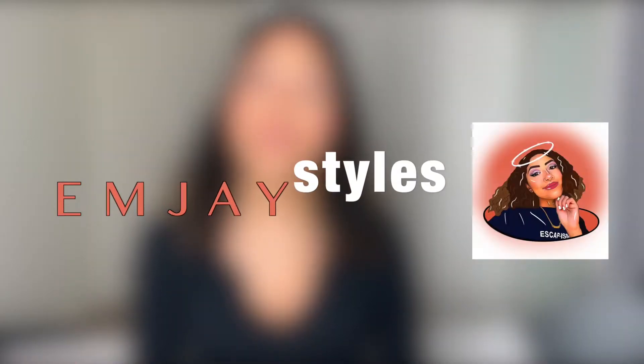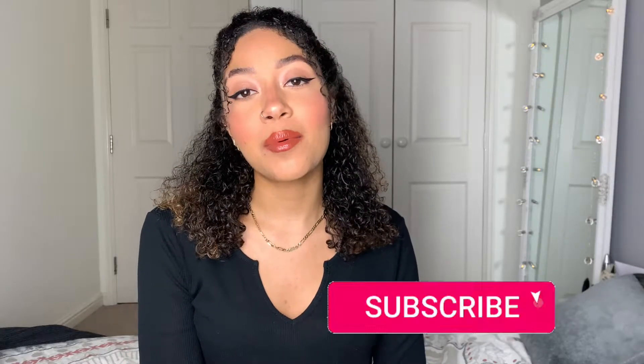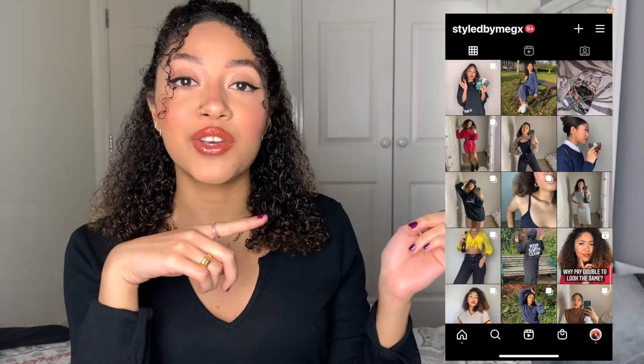Hello guys, welcome back to my channel. My name is Meg, I do fashion and lifestyle videos every single week, so if you like that type of content check out my previous videos and follow me on Instagram. I'm actually running two very exciting giveaways this week so go over there — you do not want to miss out.